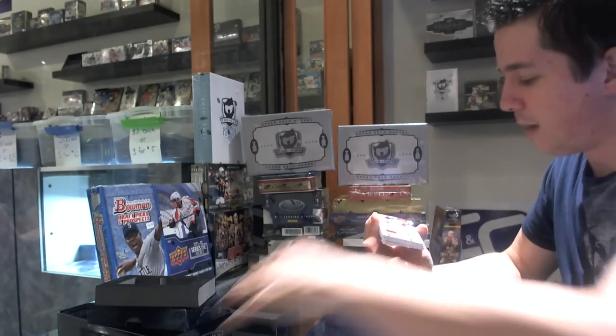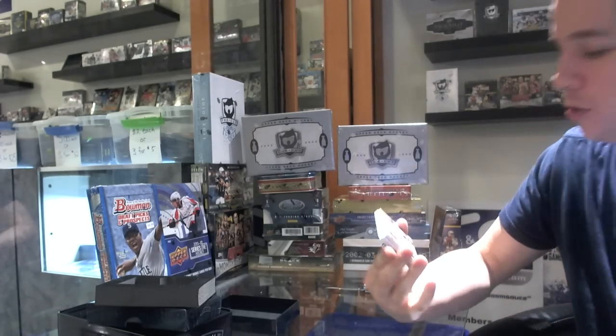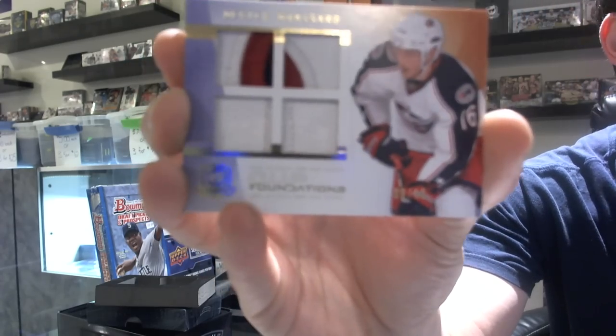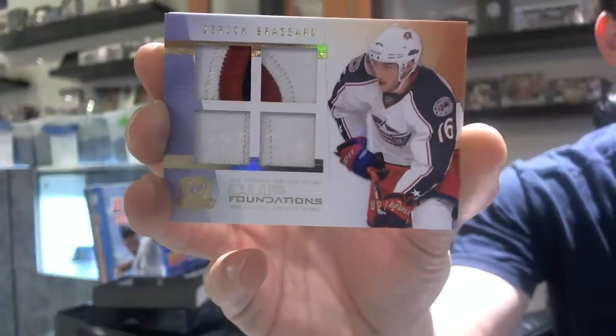We've got a Cup Foundations quad patch — one color, one color, two color, three color — number two of ten, Derek Broussard. At least there's some stitching on the one-color patches.